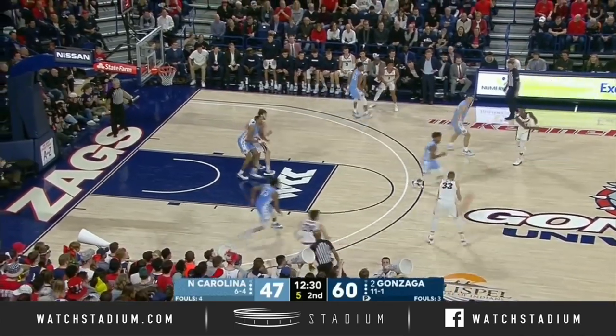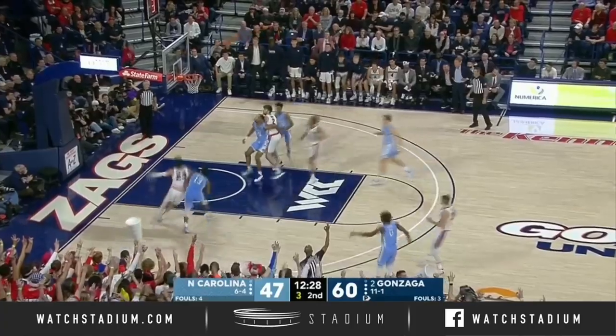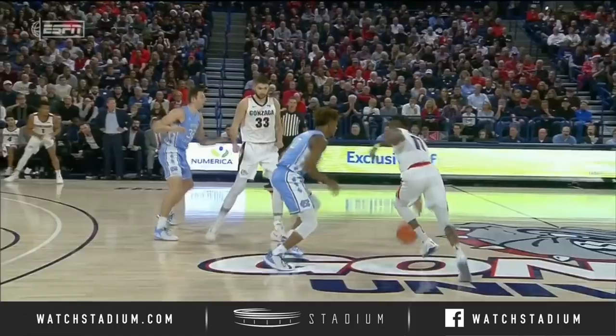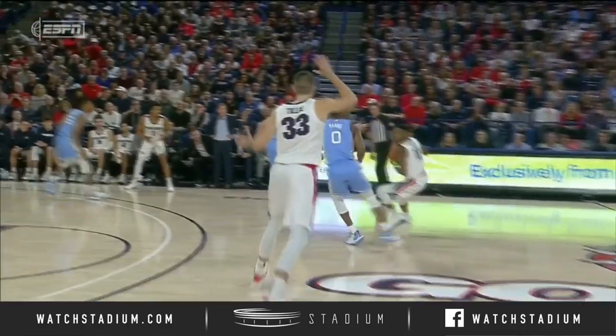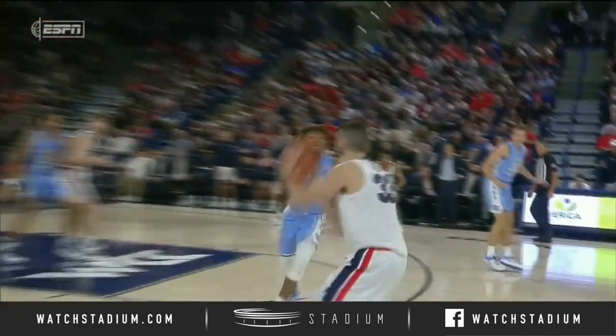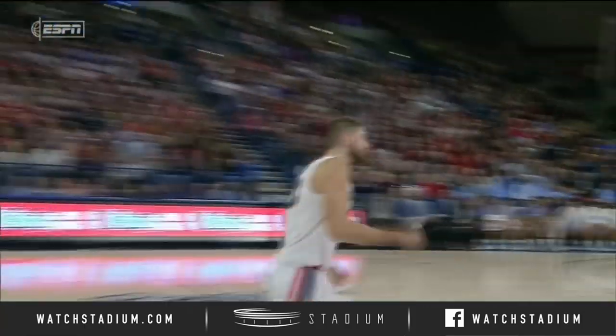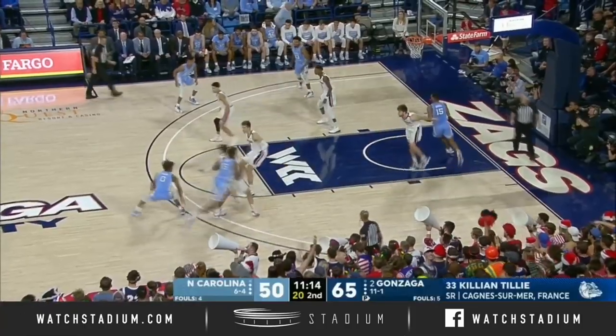Shot clock down to five. Pick and pop — Tilly for three. Good. Are you kidding me? That is big time. Watch this little pick and pop — he slips it, and everybody stays with the ball. Harris has to try to get back, but he's 6'11 with a beautiful stroke. He is a neat kid.